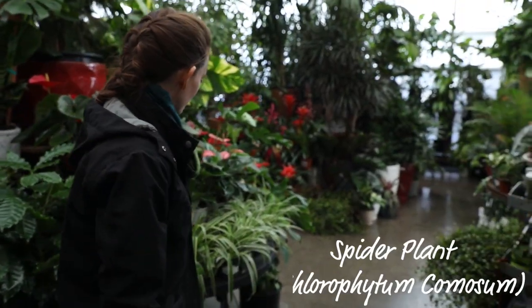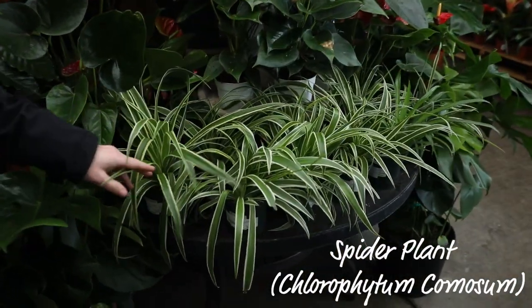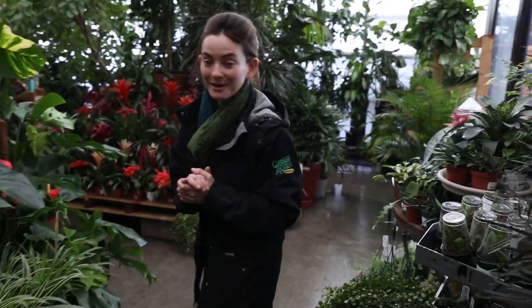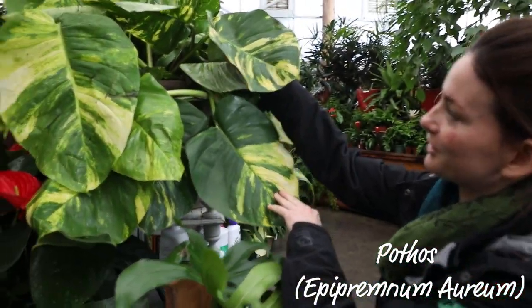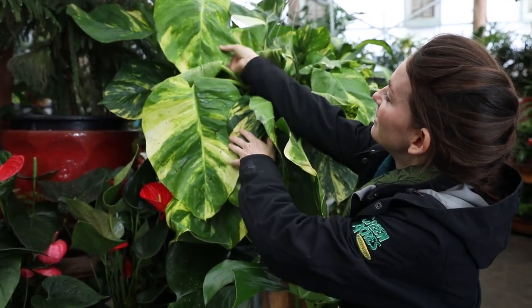Then we have spider plants. This is another great clean air and pet friendly plant. Very nice and full. And then another one of my favorites is Pothos giant leaf. Look at those leaves — they're out of control. Beautiful.